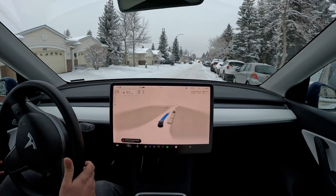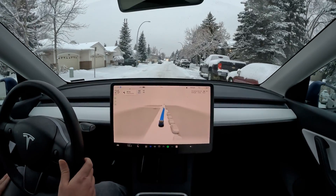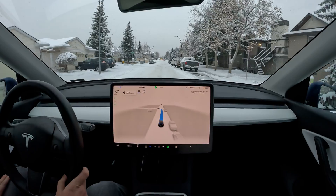Here we go — another sliding action. The car's kind of fishtailing, but handled it very well. No red steering wheel.